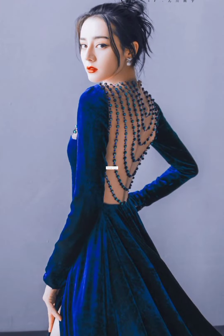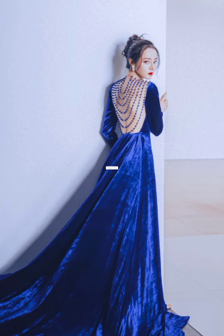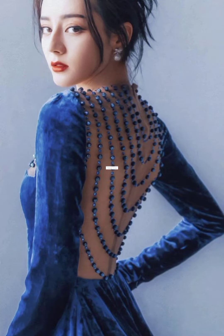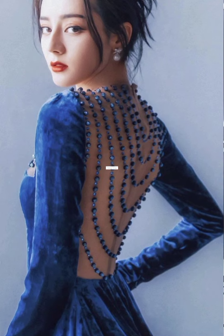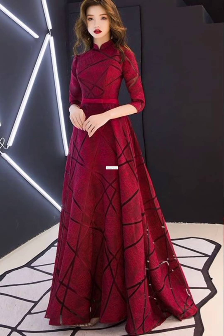In this video, there are frocks and long maxis — short frocks and long frocks both. And if you like any idea or design, make your winter more beautiful.